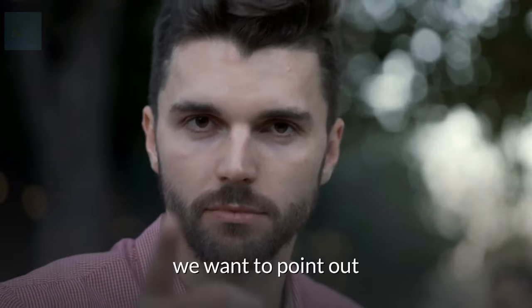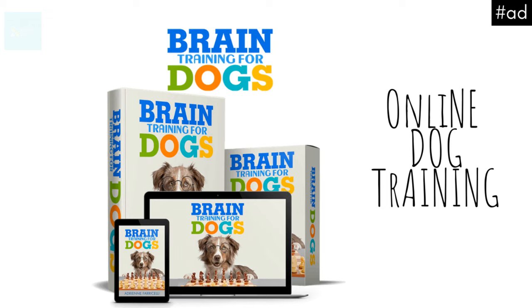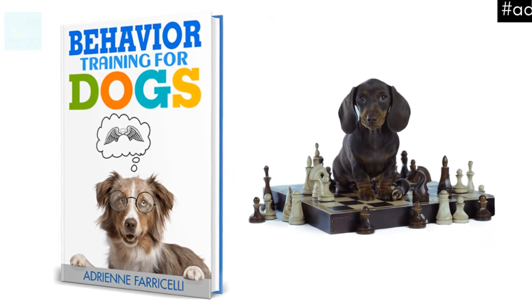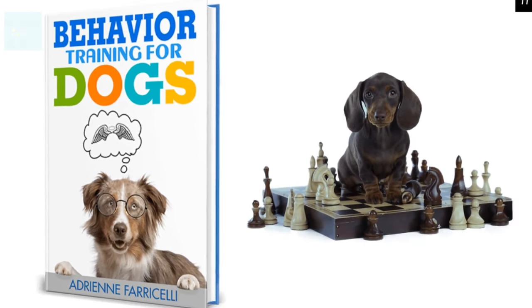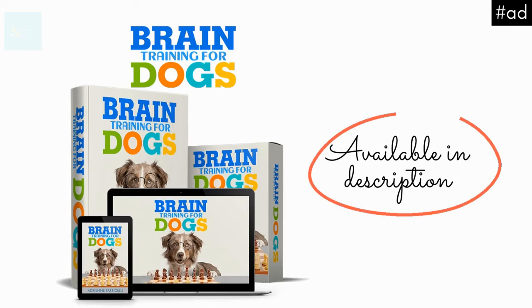Before we go into more brain games, we want to point out that training your dog is an essential part of setting him up for mental and behavioral success. To help you with this, you may want to check out the Brain Training for Dogs course, developed from well-established scientific ideas researched heavily at Harvard. This online course teaches you how to engage your dog on a mental level using simple brain games and techniques. You'll be amazed at how quickly problem behaviors disappear. Check out the link in the description for more information.